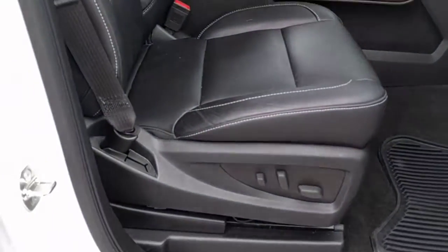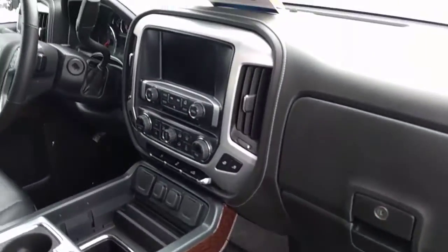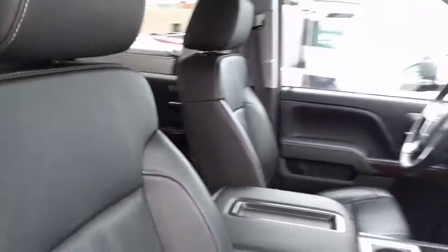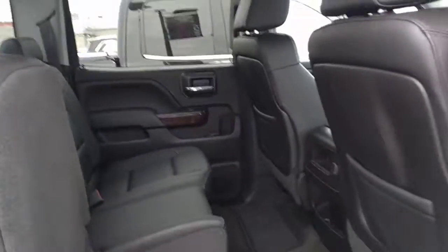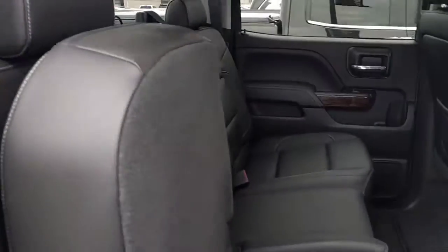Inside we've got our full leather bucket seats. Power seats on both sides. Black leather interior. This is the full crew cab so you've got lots of room in the back. The seats flip up out of the way very easily, whether you need room to get your pets in the back or you want a nice place to store a cooler.